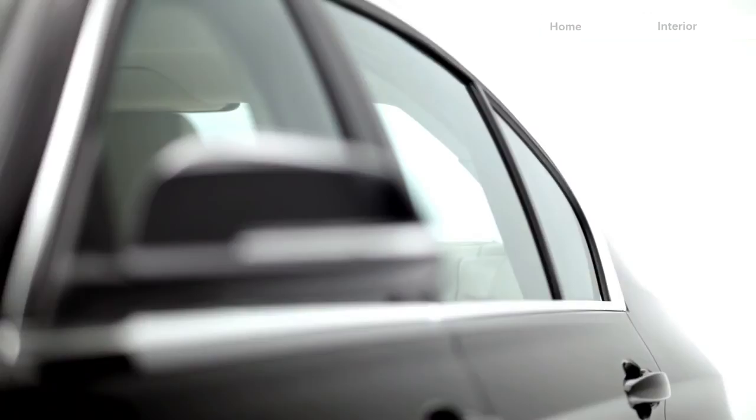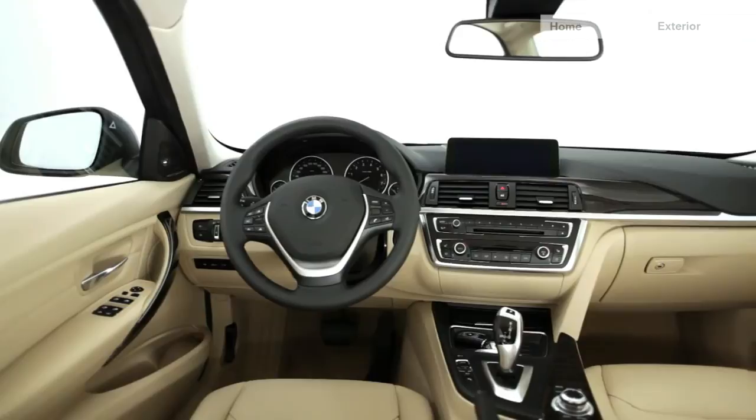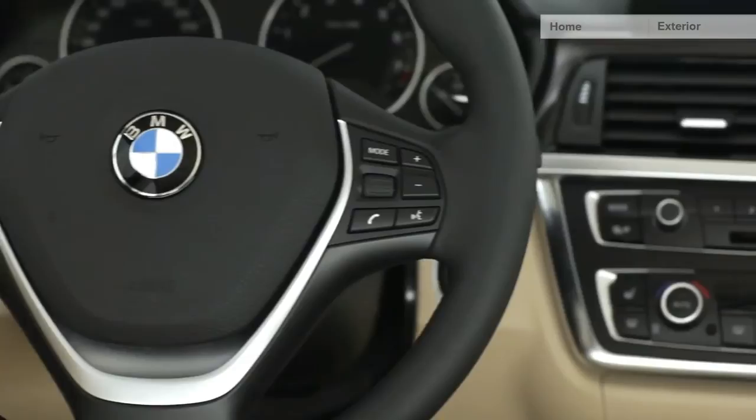You can immediately see that the car looks classier and more distinctive. The Luxury Line addresses the elegant and exclusive aspects of the new BMW 3 Series. Premium materials such as the walnut trim emphasize the horizontal orientation of the interior. A special design feature is the fine chrome frames around the control elements in the center stack.